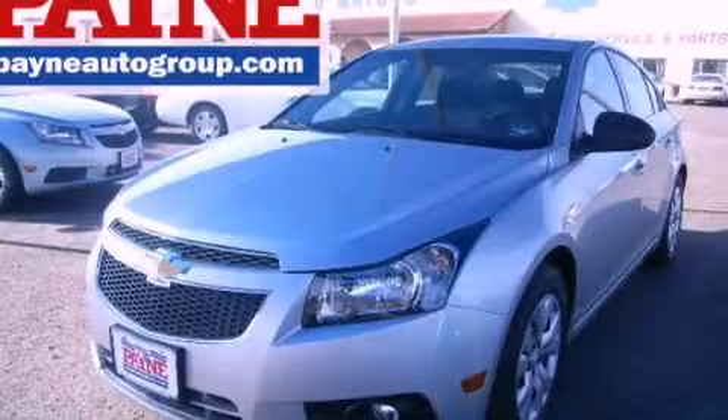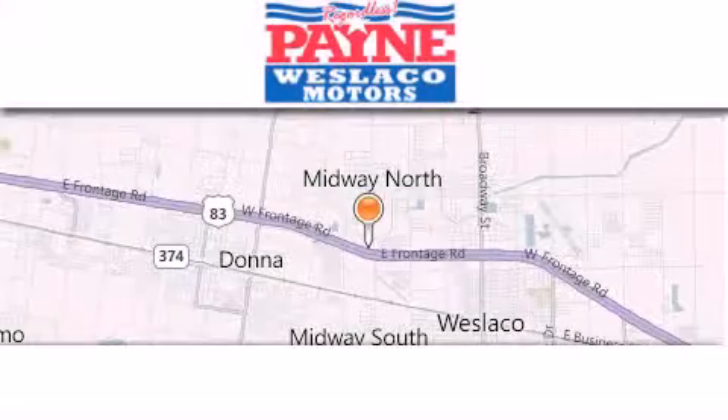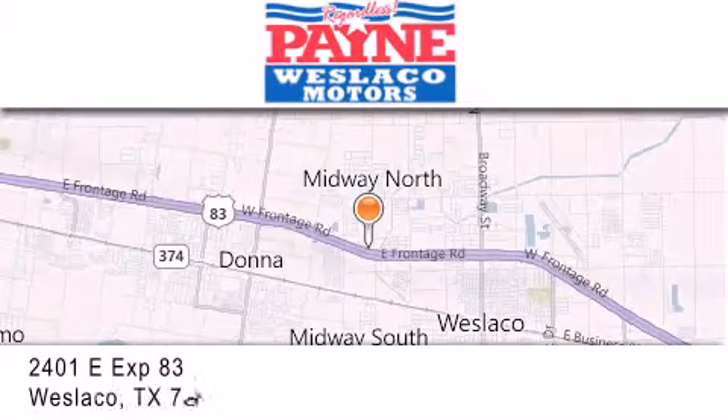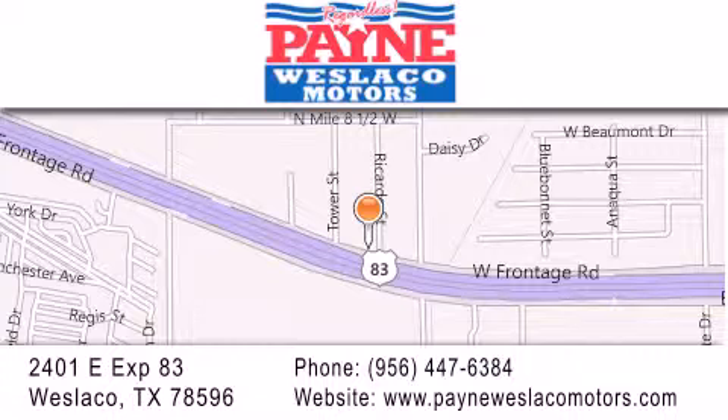We invite you to contact us today to learn more about this vehicle. Thank you for considering Payne Westlaco Motors for your next luxury vehicle. If you have any questions, please visit our website, give us a call, or stop by our dealership at 2401 East Expressway 83 in Westlaco.